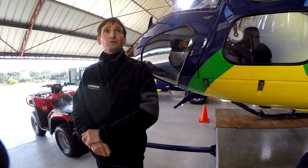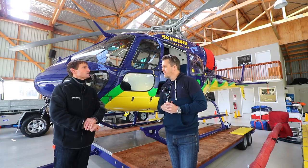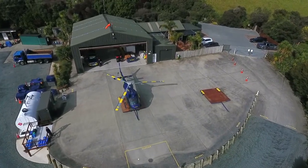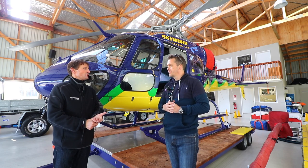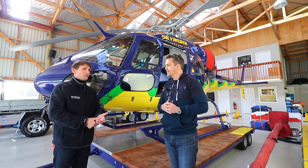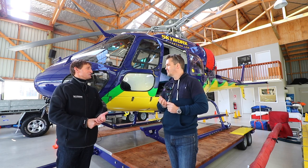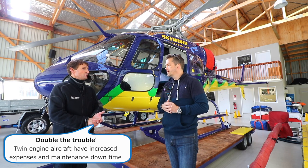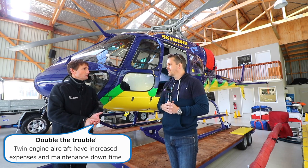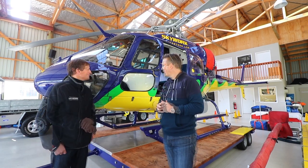A lot of clients are now requesting twins, especially to mitigate risk — and risk mitigation is a big thing in aviation. Some aviators would disagree and say it's double the trouble, but at the end of the day if you operate them professionally and within the limitations of each aircraft, they go very well.